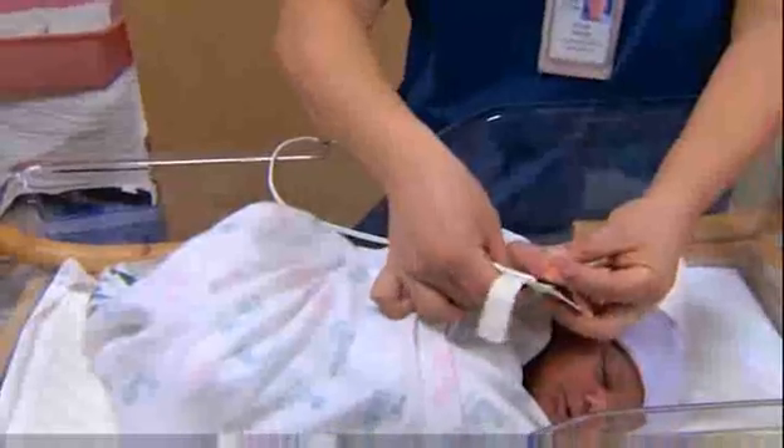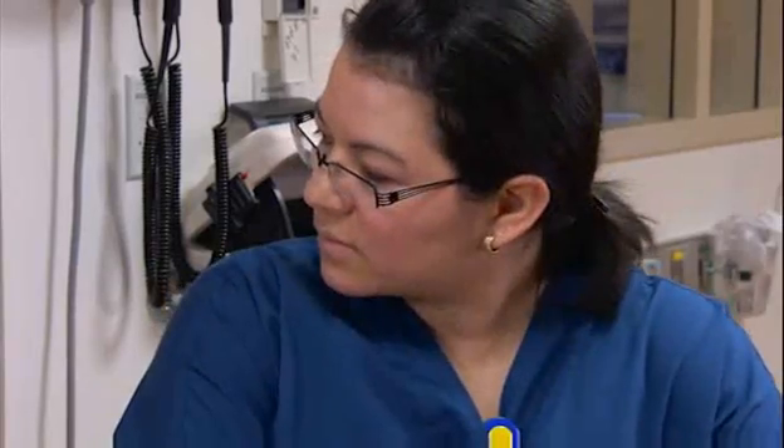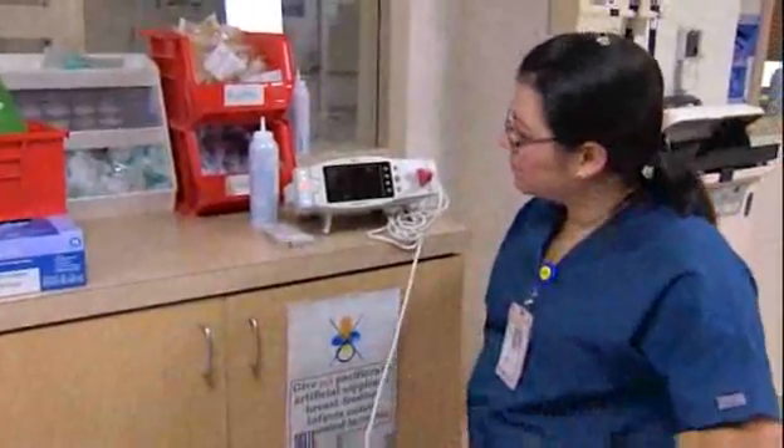Number one goal: all babies detected. Number two is to achieve that detection. What we're hoping is that all hospitals, all states, across the United States and around the world, will start applying this very simple technology of pulse oximetry to their screening.